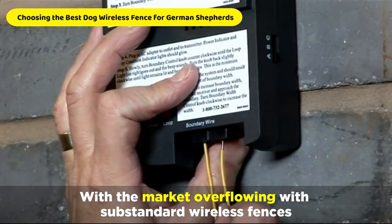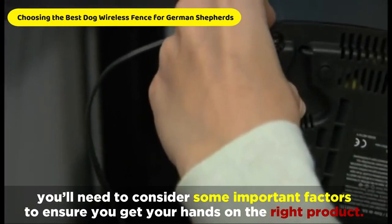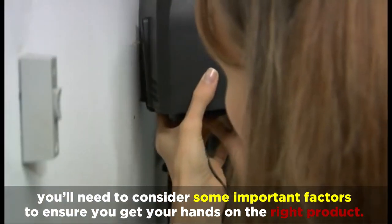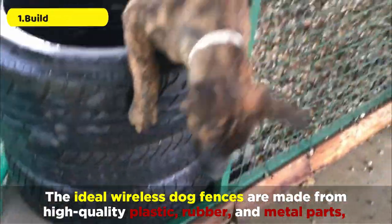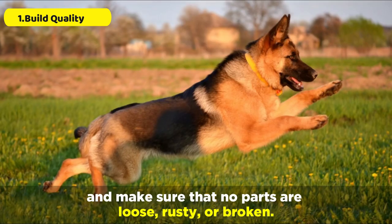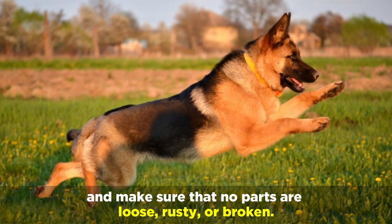With the market overflowing with sub-standard wireless fences, you'll need to consider some important factors to ensure you get the right product. The ideal wireless dog fences are made from high-quality plastic, rubber, and metal parts — make sure that no parts are loose, rusty, or broken.